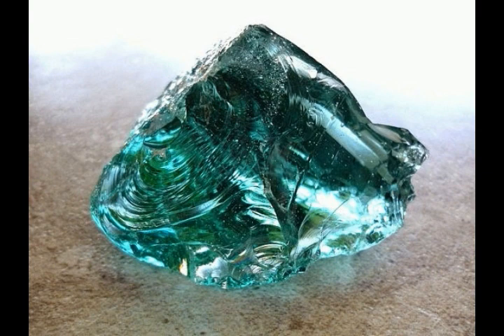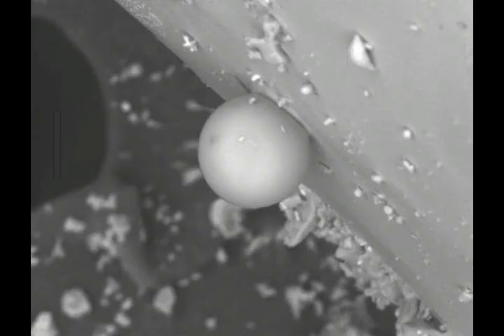The existence of fulgurites — glassy products formed in rocks and sediments struck by cloud-to-ground lightning — provides direct evidence that geologic material can be melted due to natural lightning. Lightning Induced Volcanic Spherules, or LIVS, form in the atmosphere from the physical transformation of volcanic ash particles into spherules of glass due to the high heat generated by the lightning discharge.